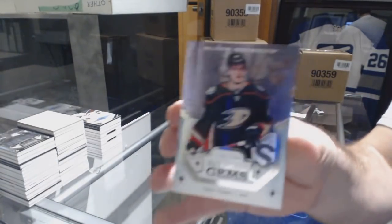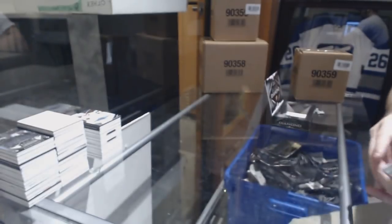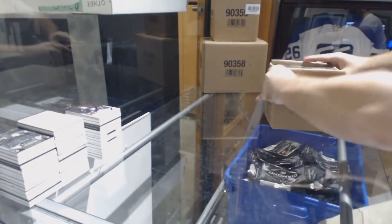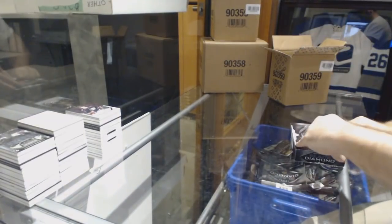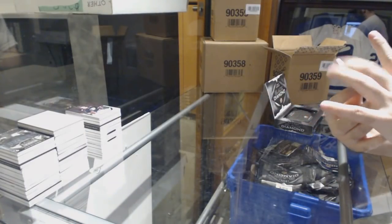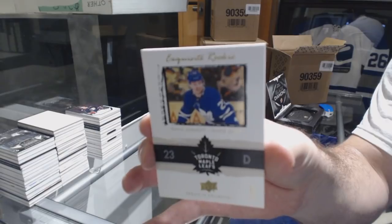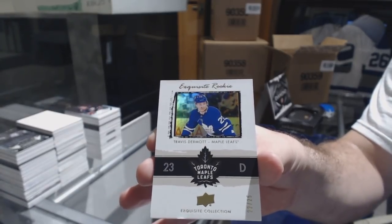For the Anaheim Ducks, we've got a rookie gem to 399 of Troy Terry. It's only halfway done — you never know. For the Maple Leafs, numbered 22 of 25, gold exquisite rookie Travis Dermott. Travis Dermott to 25 — that's pretty sweet.